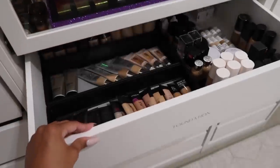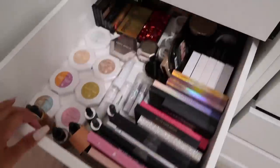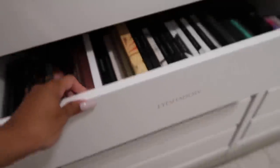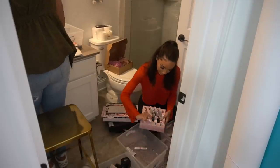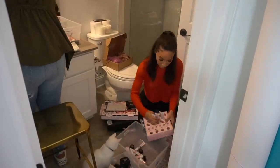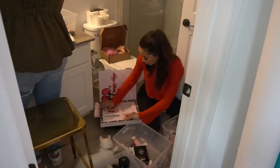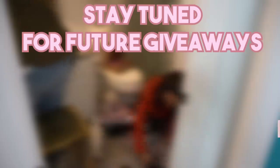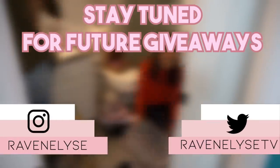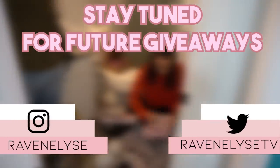A question that I get all the time is what do I do with all of this excess product? It's makeup, skincare, haircare, all types of stuff. And the number one thing that I always do is just give it away, whether that be to a friend or a family member or to a women's shelter and different organizations like that, or just straight to my social media followers, my YouTube subscribers. So definitely stay tuned on all of my social media platforms to see what kind of giveaways I'm gonna be doing.